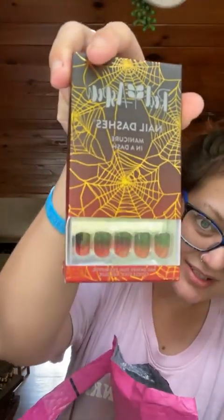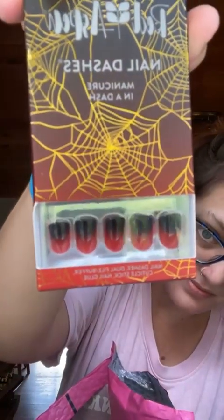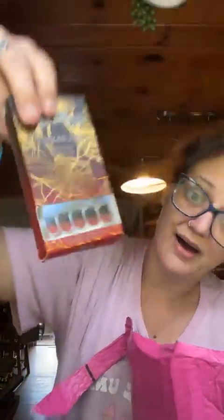Oh my god, I love them. I originally got these for either me or mom, and these are Trista or Treat. Oh my god, how adorable.